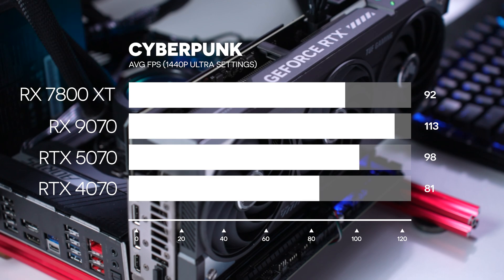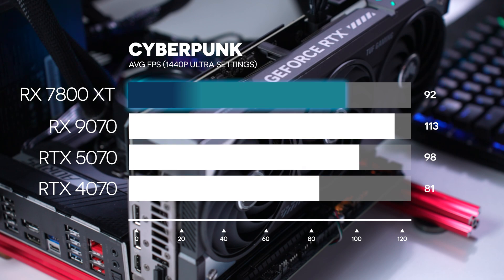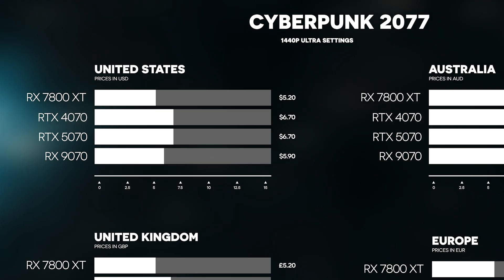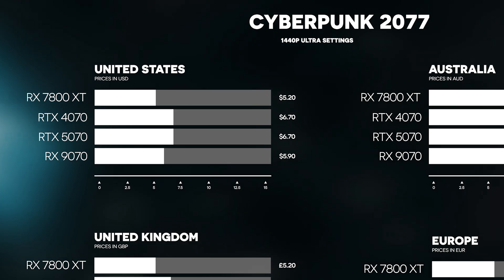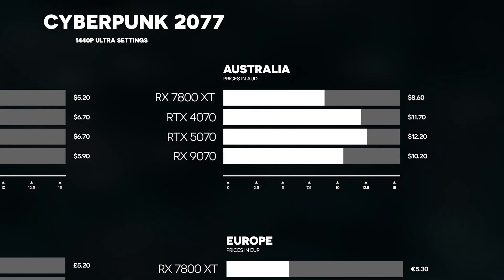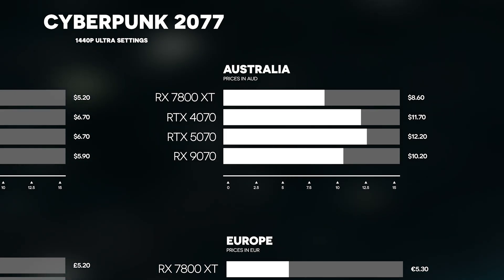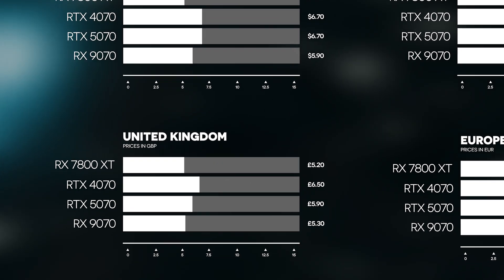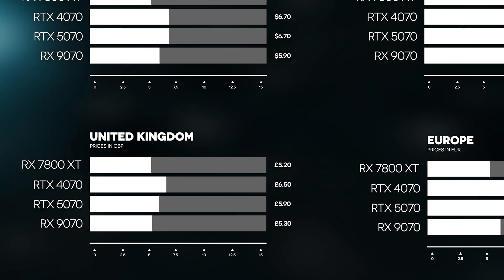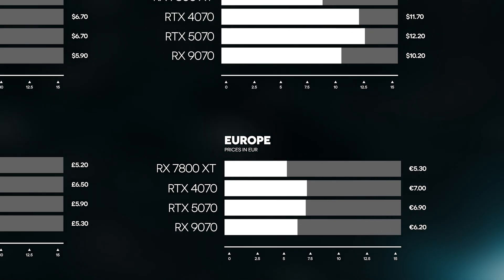Now Cyberpunk at 1440p ultra settings. The 9070 had the best result at 113 FPS, the 5070 followed at 98, the 7800 XT managed 92, and the 4070 averaged 81. In the US, the 7800 XT was the best value at $5.2 per frame, while the 5070 and 4070 tied for worst at $6.7. In Australia, the 7800 XT was by far the best at $8.6 — the closest was the 9070 at $1.60 more per frame, and the 5070 was worst at $3.60 more. In Britain, the 7800 XT only just edged best value, 10 pence cheaper than the RX 9070. In Europe, the 7800 XT was best at €5.3 per frame, and the worst was the 4070 at €7.